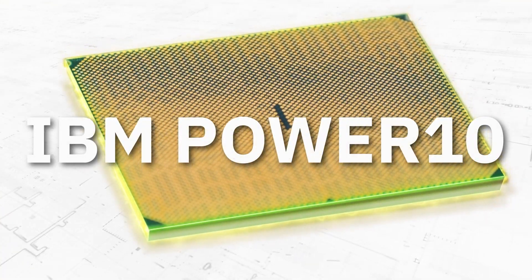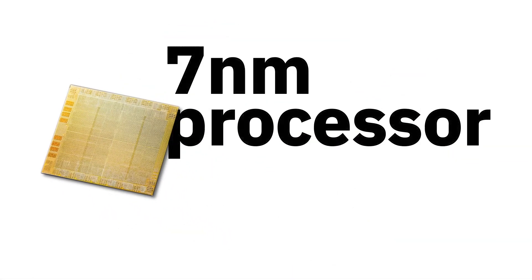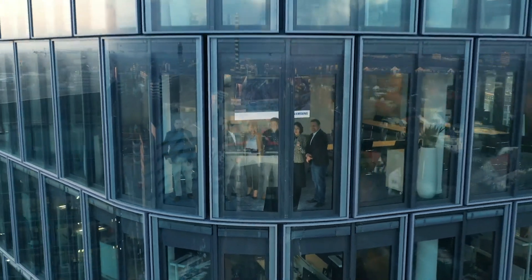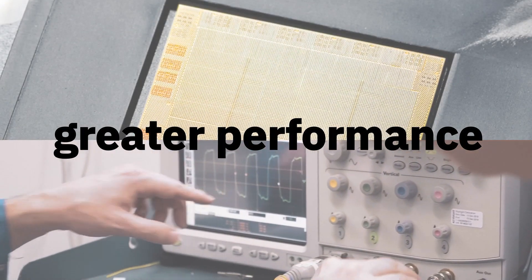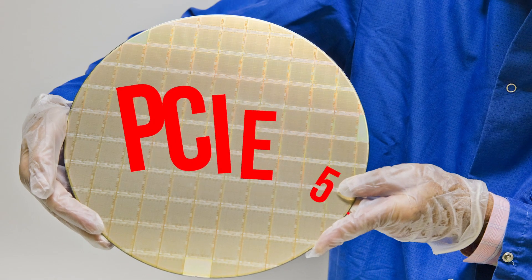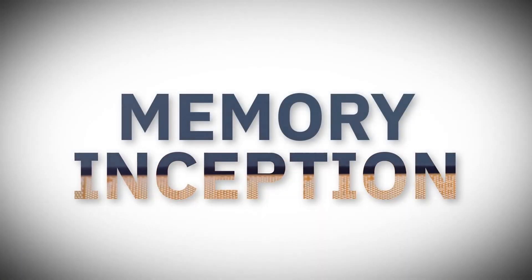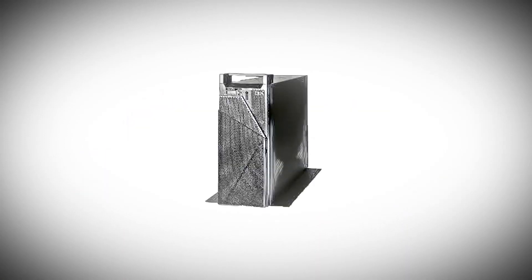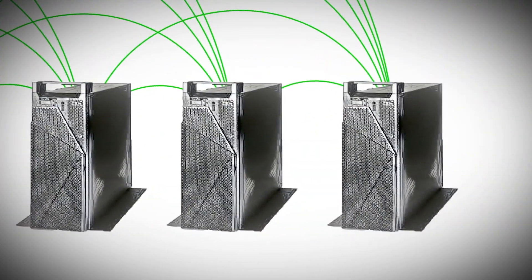Next up, IBM just announced their new Power 10 data center processors. And while this isn't gaming related, it's a powerhouse of a CPU. It's their first 7nm processor based on Samsung's 7nm process, which brings a three times improvement in both capacity and energy efficiency. It also comes with support for both PCI Express 5.0 and DDR5. But the biggest thing is a new technology IBM calls Memory Inception, which allows clusters of memory to be pooled together for upwards of petabytes, and any one processor can access all of that memory at once.